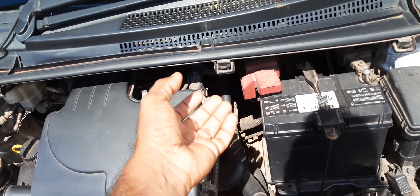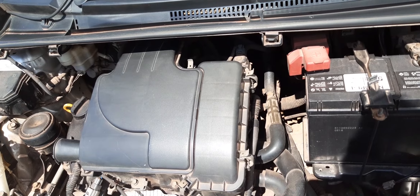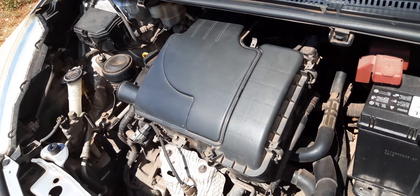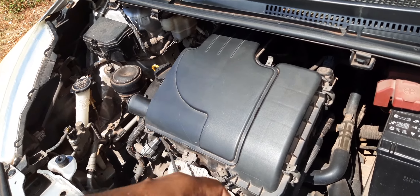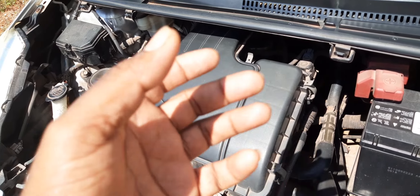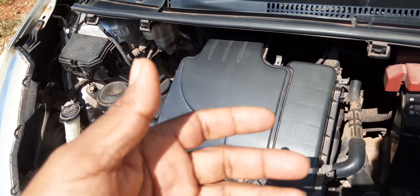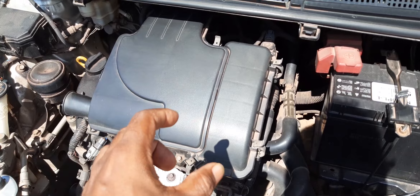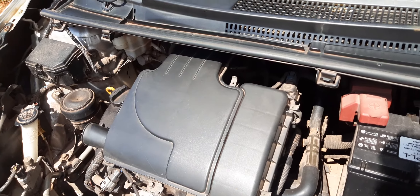It can also block up your exhaust system and you will have to buy a new catalytic converter if the problem persists over a period of time and you don't rectify it. So you see, just in that one area alone — not maintaining the vehicle by changing the oil at regular intervals — it can cause all of that problem, creating engine vibration and all sorts of issues. If you allow the bad oil to continue circulating, it will also damage your valve seals.